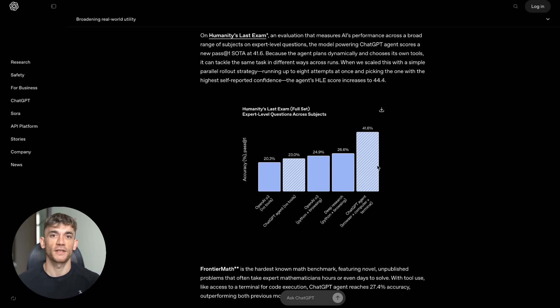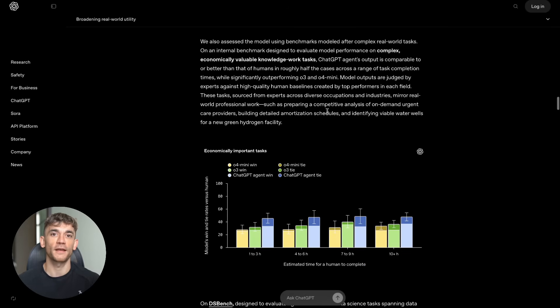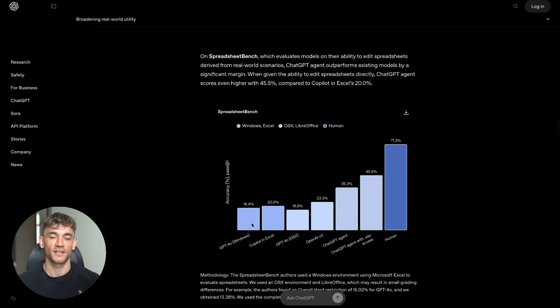First, let me break down what we're dealing with. ChatGPT Agent isn't your regular chatbot. This is an AI super agent that can actually work for you like a digital employee. ChatGPT Agent combines three core capabilities. First, it can browse the web using both visual and text browsers, clicking through sites like a human. Second, it runs code in a terminal environment to process and analyze data. Third, it connects to external services through APIs and can generate downloadable files like spreadsheets and presentations.